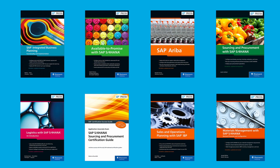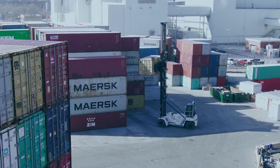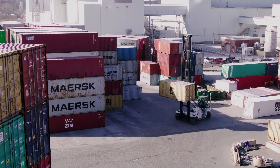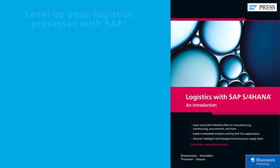SAP Press's goal is to create the resources that help accelerate your SAP journey. Begin your SAP logistics career with these books written by consultants, solution experts, and SAP employees. Whether you're working with SAP ERP or SAP S/4HANA, materials management or procurement, sales and distribution or manufacturing, we have something for you.